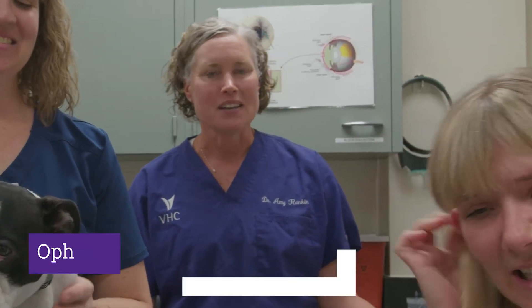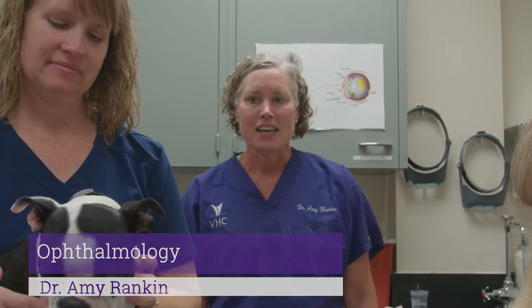And hi, I'm Dr. Amy Rankin. I have over 20 years of experience in doing veterinary ophthalmology and I've been here at K-State since 2007.